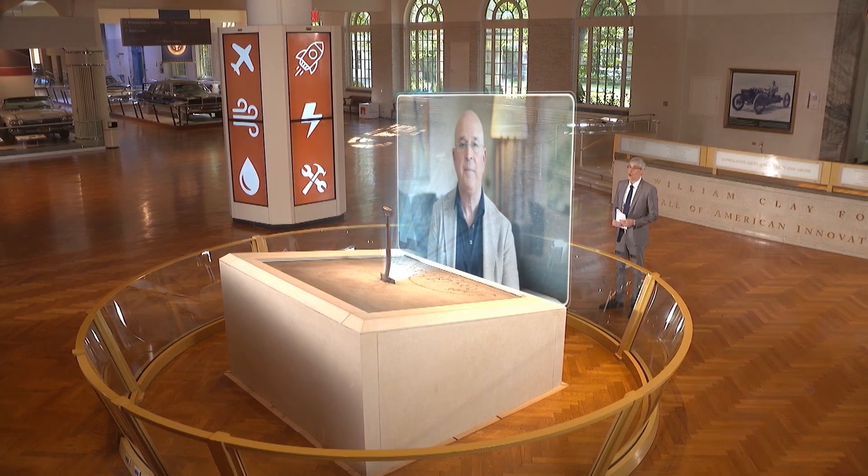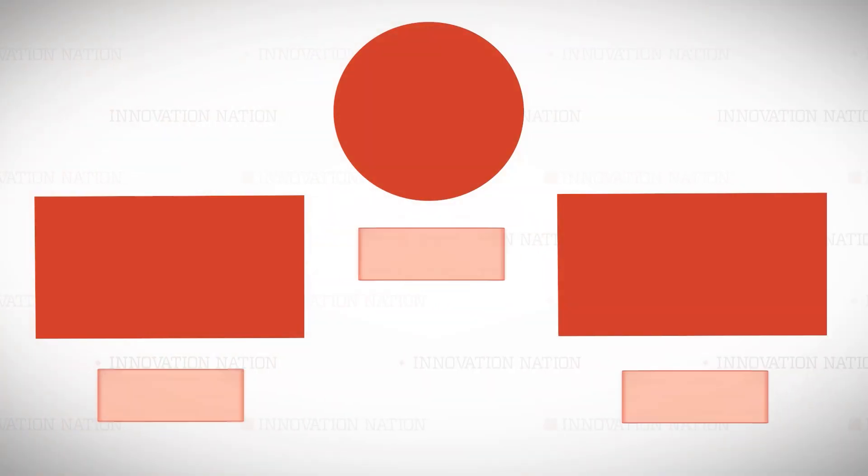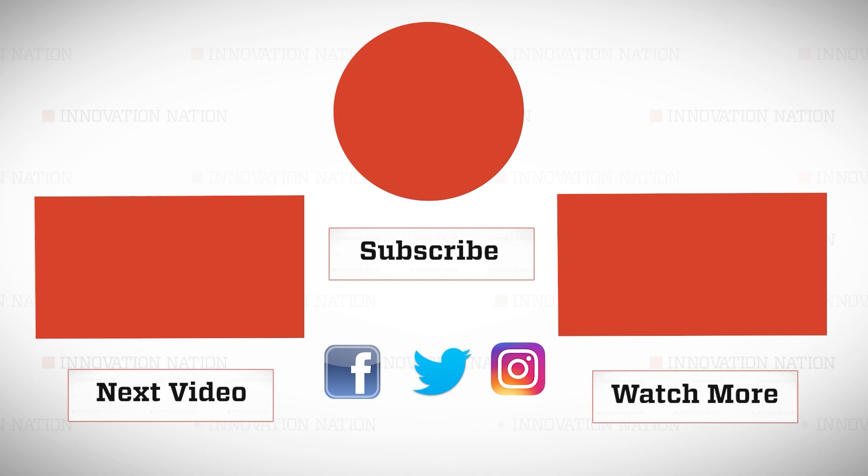Thanks so much for being on our show. Thank you, Mo. It was a privilege.